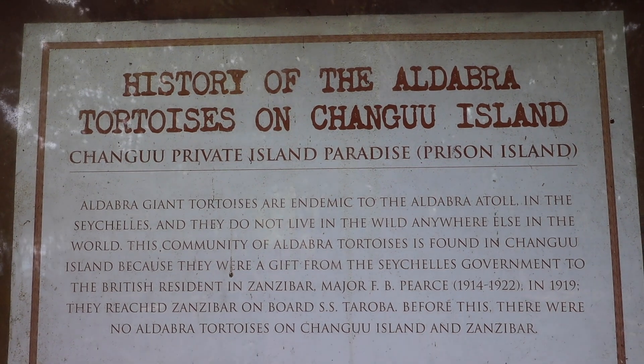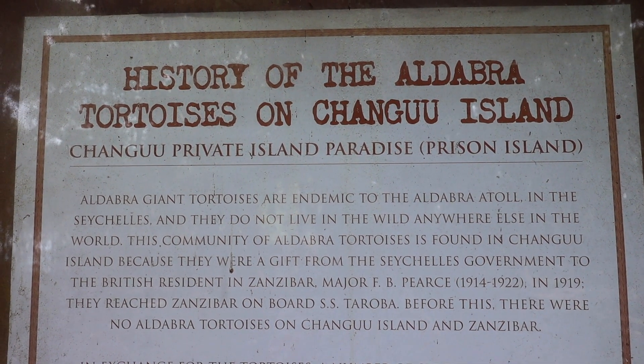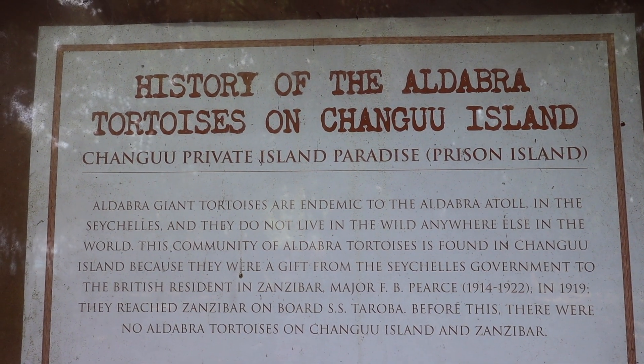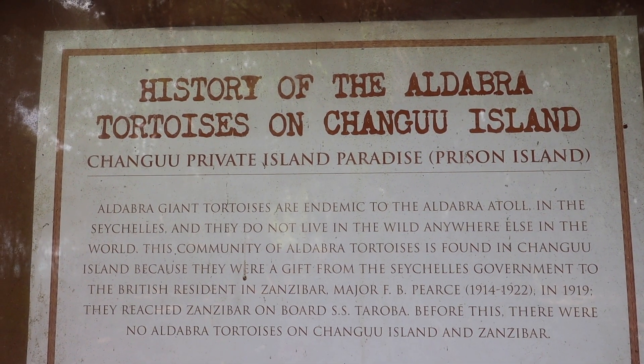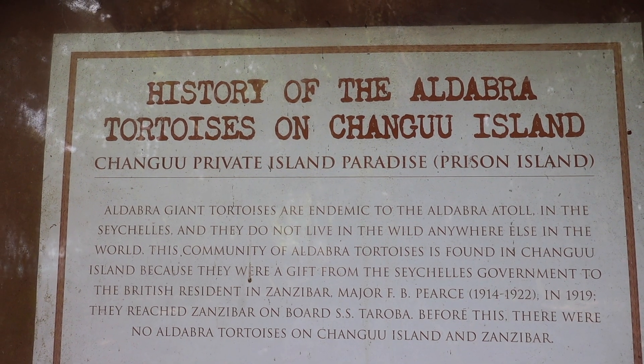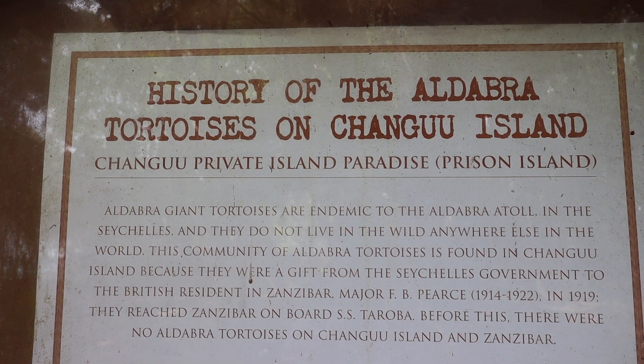Apparently the tortoises are from the Seychelles. They were a gift from the government of the Seychelles to the British residents in Zanzibar. They arrived in Zanzibar on board a ship — there were no tortoises in Zanzibar originally.